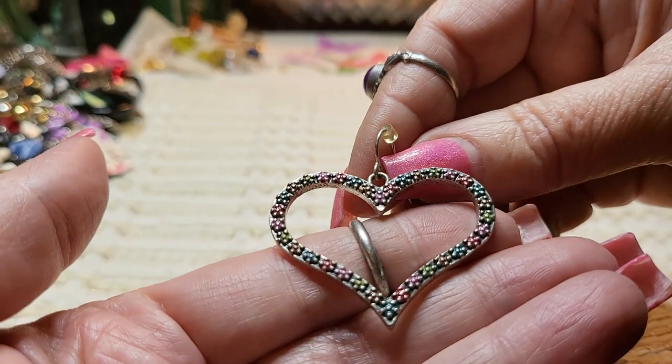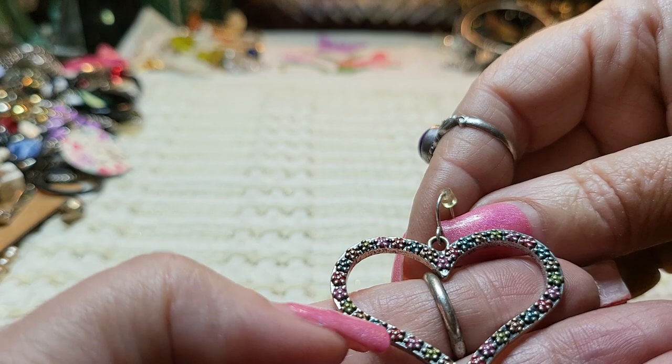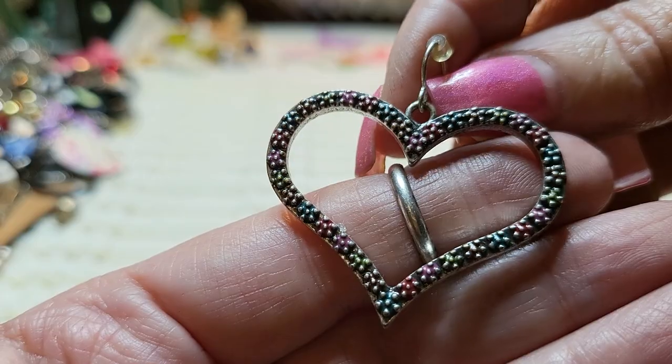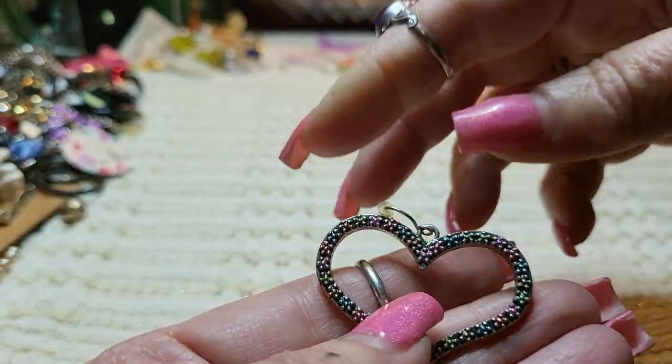An earring — it's a heart, and it has little flowers with enamel on it. That's cute. If I don't find the match, that would be cute as a pendant.